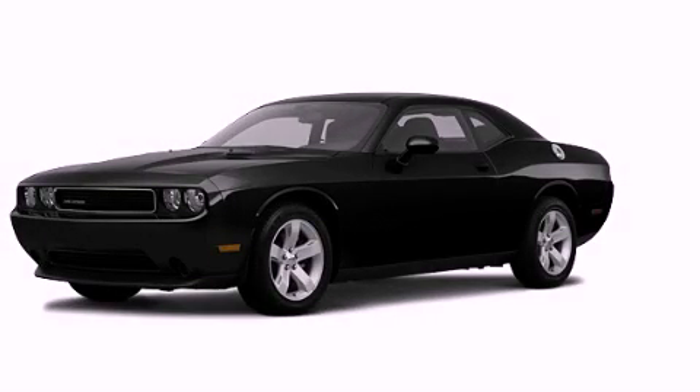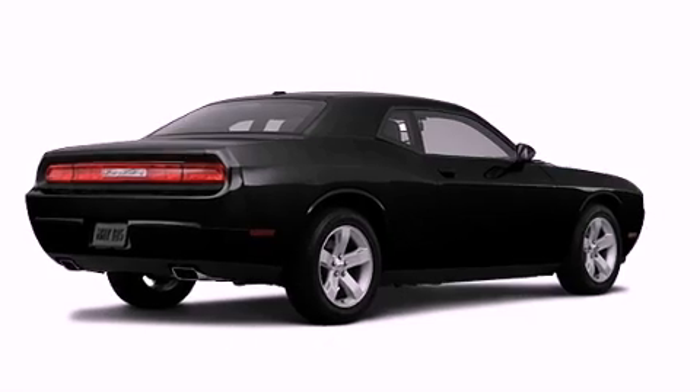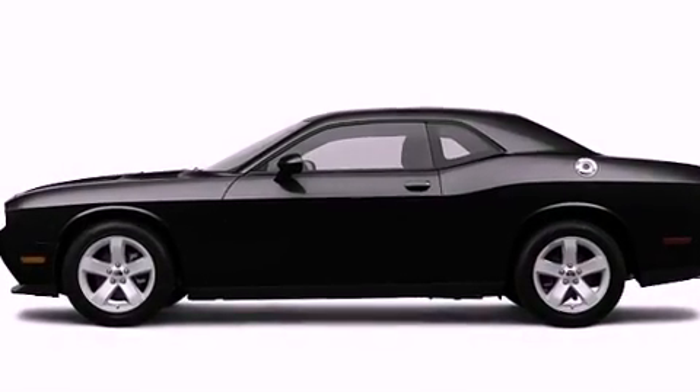This is a brand new 2012 Dodge Challenger, a car that begs to be driven. It features a 3.6-liter six-cylinder engine and an automatic transmission.